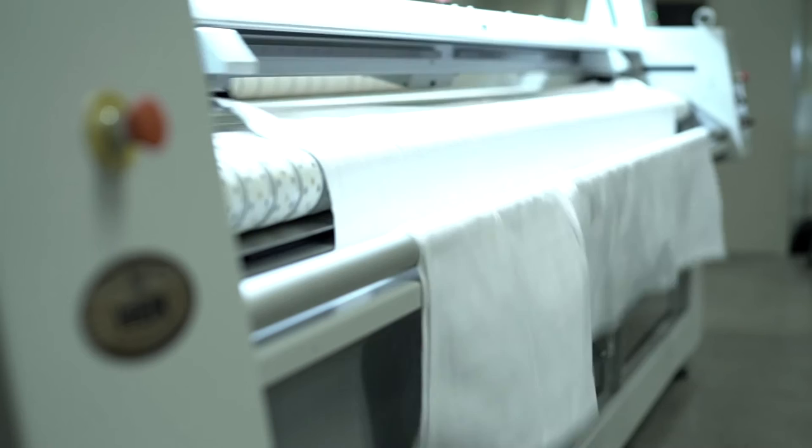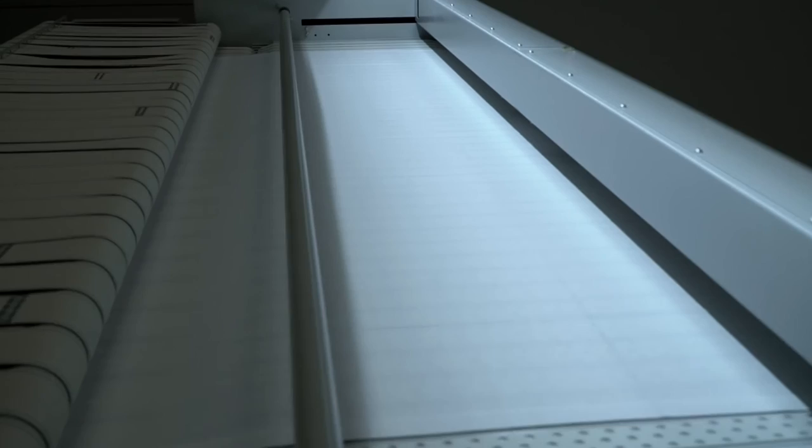The Monofeed 48 is available as a single-lane automatic one-station feeder with the capability of manual feeding in multiple lanes also.